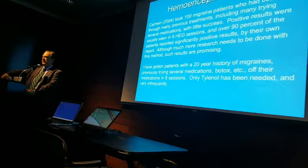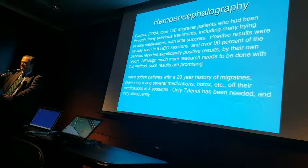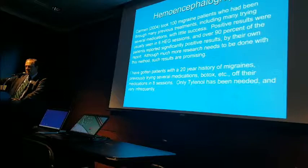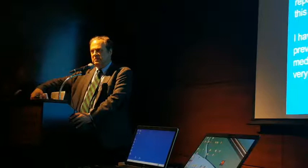He took 100 migrainers who were at their last stop. Migraines must be awful — the medication is not fun for a lot of people, and life is terrible when you have them on a regular basis. He took a hundred of those and did six HEG sessions. 90% reported significantly positive results. I have a little less — about a 75% success rate. It's very effective, and they're just watching movies they like.